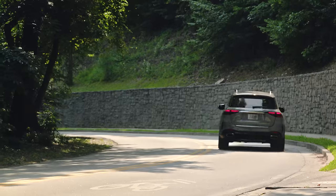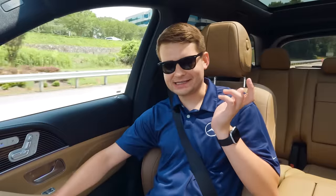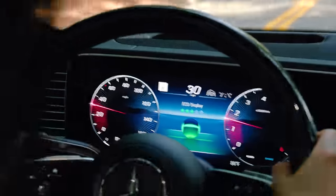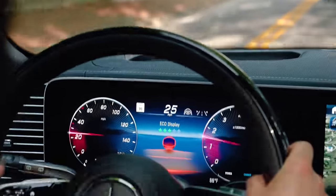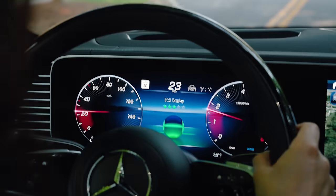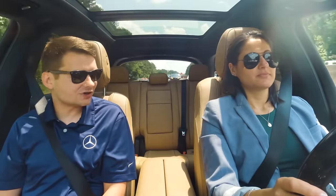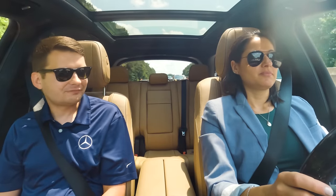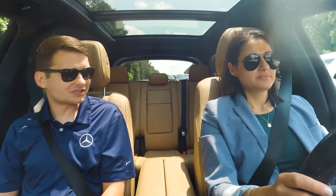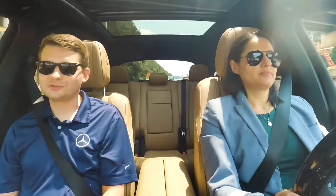There's an eco display now in front of me. This is new for the latest generation head unit. Think of it as a game — there's a little ball rolling around, and as you push harder on the pedal, the ball changes from yellow to red, letting you know you're not driving in the most efficient way. As you continue to drive efficiently, you get more and more stars. It's a fun little tool to help you drive more efficiently.